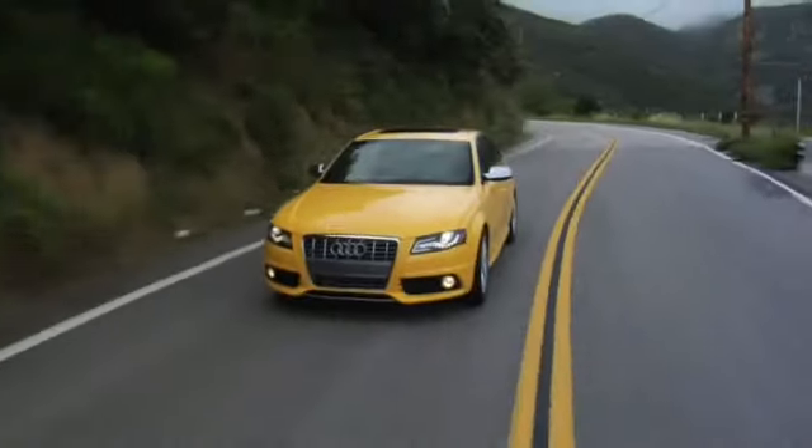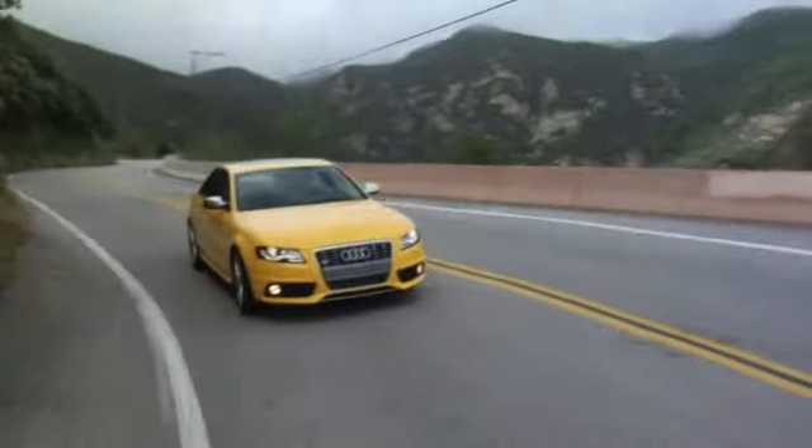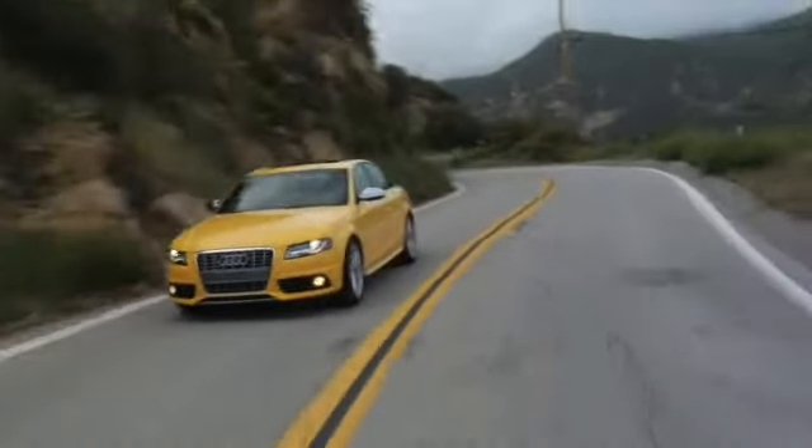Sitting inside the 2010 Audi S4, the first good thing about this car is the interior kicks ass. Very Porsche 997-ish. Soft, supple leather throughout, the steering wheel is leather wrapped, everything lays at hand. It's really, really well done — probably the best Audi has ever done in a passenger sedan.